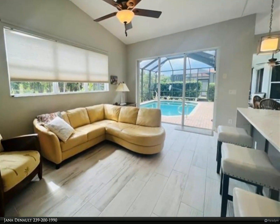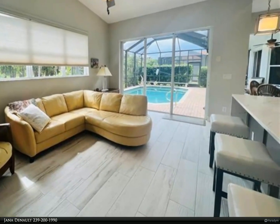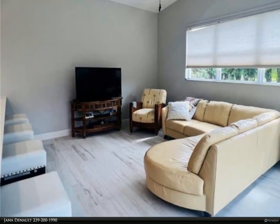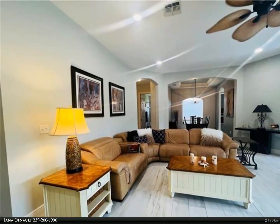Large formal dining area and breakfast nook offer a view of the pool. New tile floors in living areas and master bedroom, carpeting in guest bedrooms. Ten-foot ceilings with arched entryways and 8-foot doors. Two guest bedrooms with full guest bath.